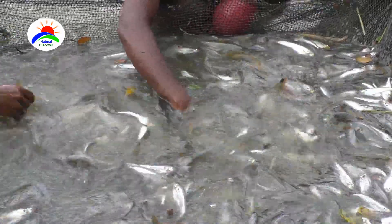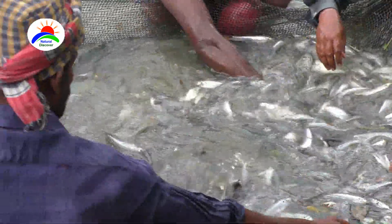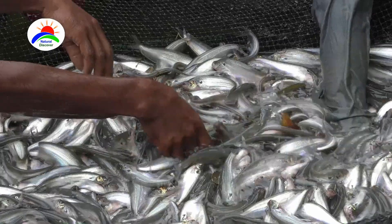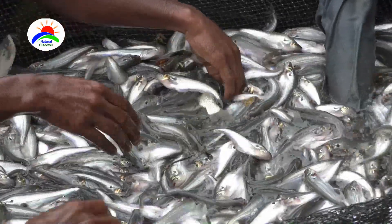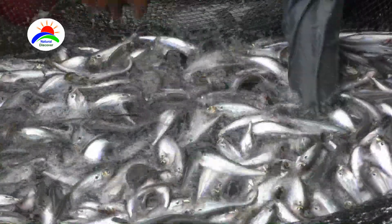Maintain detailed records of important aspects such as stocking dates, feed consumption, water quality parameters, growth rates, and mortality rates. This information helps track the performance of the fish farm, identify trends, and make informed management decisions.